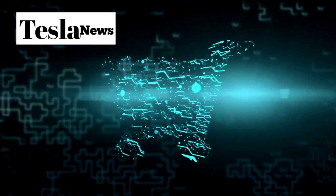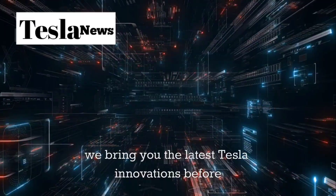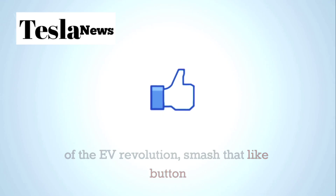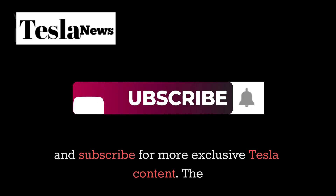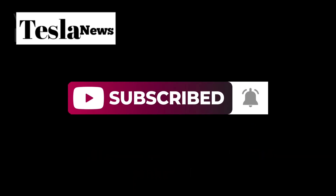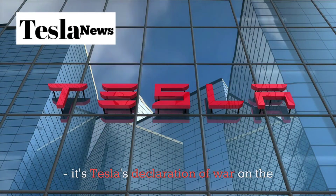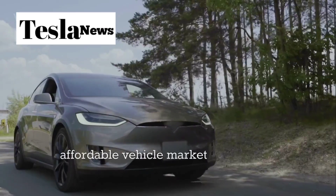Welcome back to Tesla Torch, where we bring you the latest Tesla innovations before anyone else. If you want to stay ahead of the EV revolution, smash that like button and subscribe for more exclusive Tesla content. The Tesla Model 2 isn't just another electric car — it's Tesla's declaration of war on the affordable vehicle market.